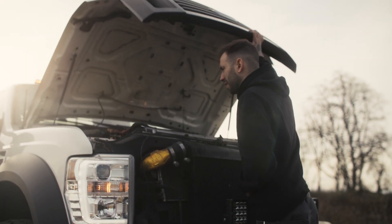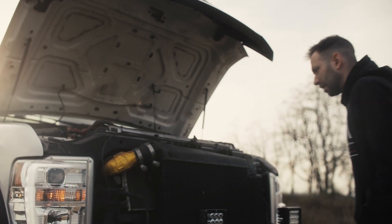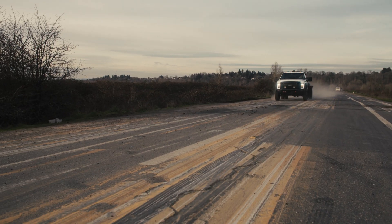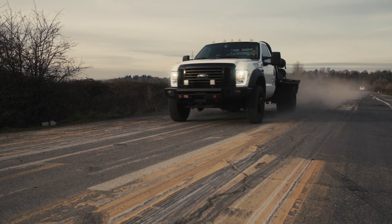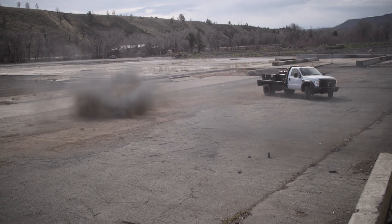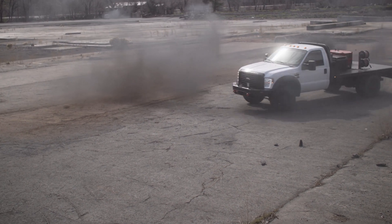It's probably filthy under here, but that's okay — it's a real truck. The guys at Pure Addiction Diesel helped me build a super reliable 6.4 liter Power Stroke engine with plenty of power to do some donuts.